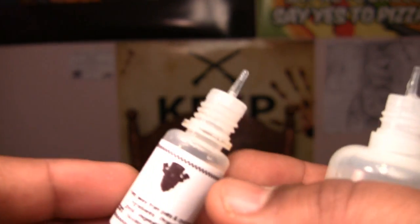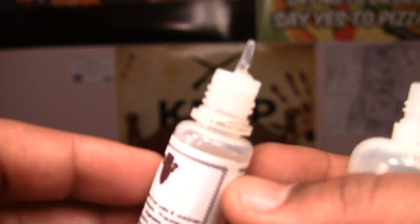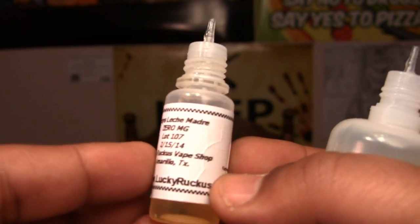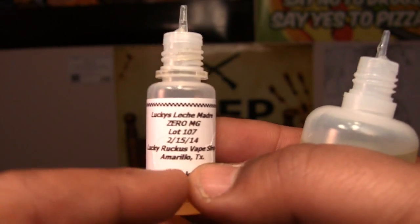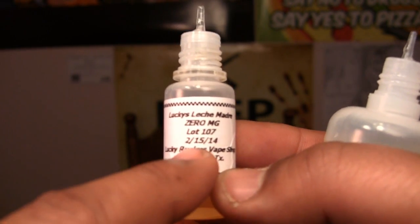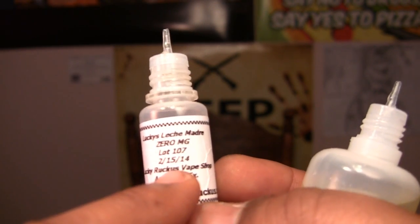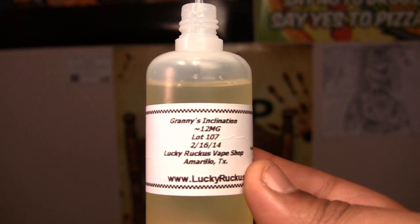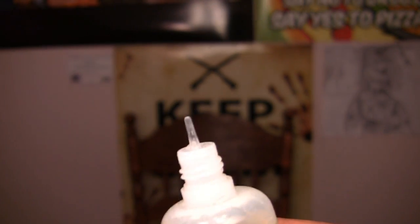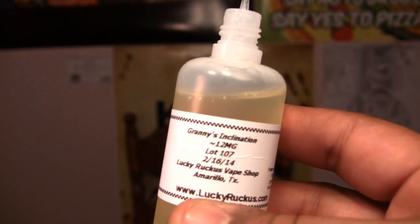One thing I want to do real quick is take a look at the bottles. They use plastic needle tip bottles, which I like — the juice flows out very easily. The labels look good, they've got a little bit of texture on them. They tell you the date the juice was created, what lot it's from, and the nicotine milligram. This is zero milligram Lice Madre, and here's Granny's Inclination at 12 milligram, born February 16, 2014. Thumbs up on the bottles.